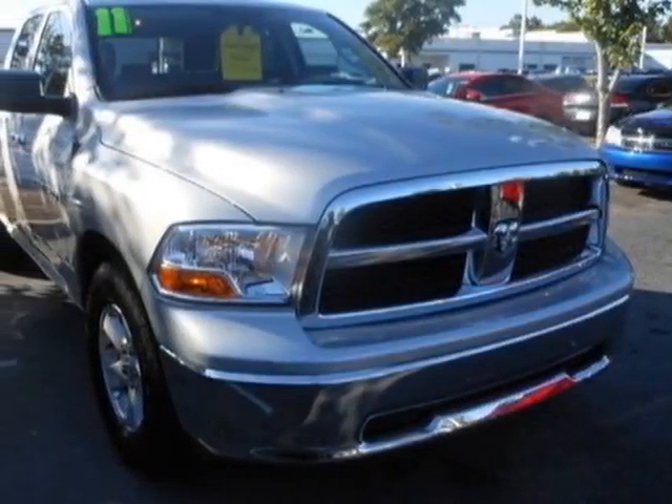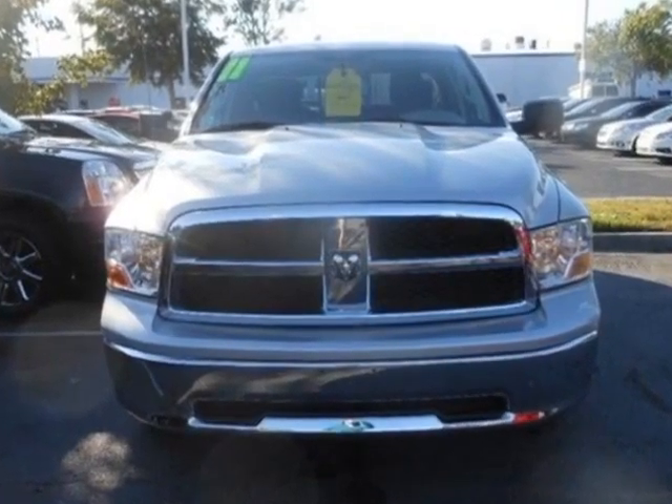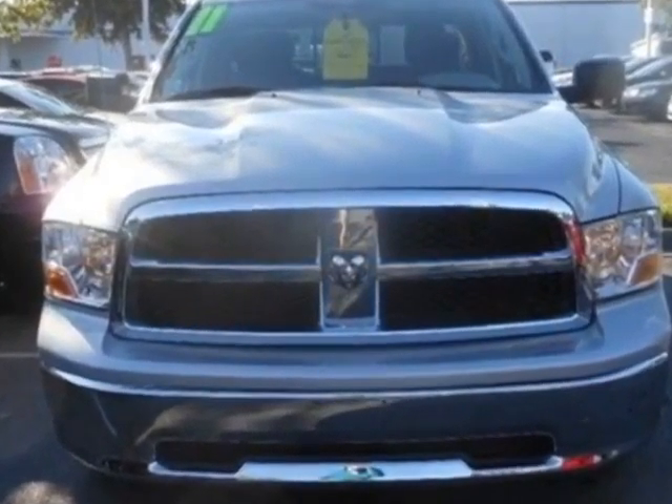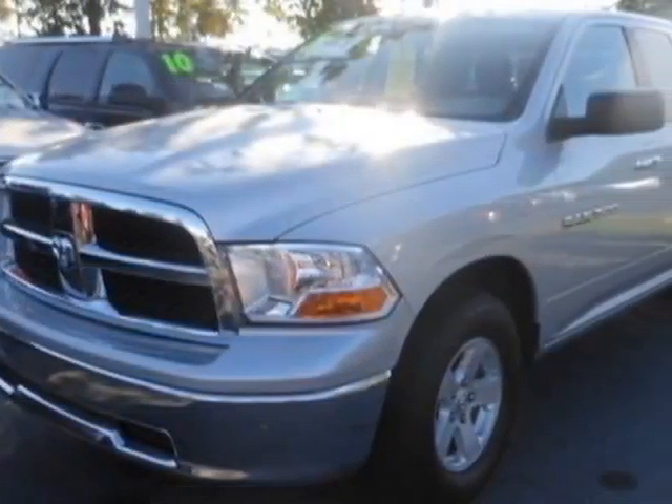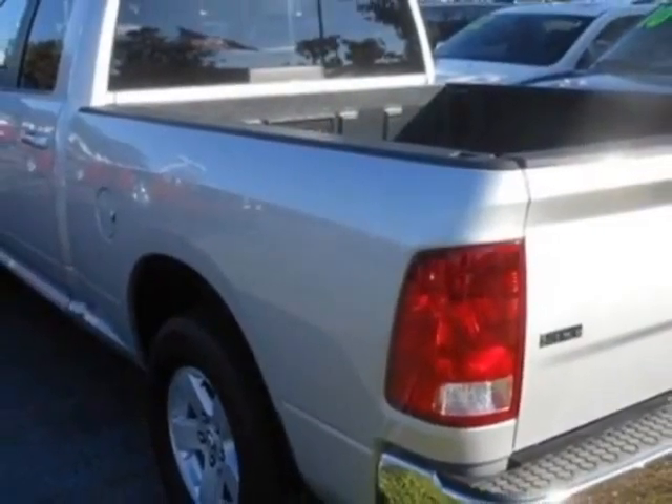Check out this 2011 Ram 1500. Carfax has certified this 1500 as having one owner. This 1500 has just under 32,000 miles. This vehicle has a limited warranty.